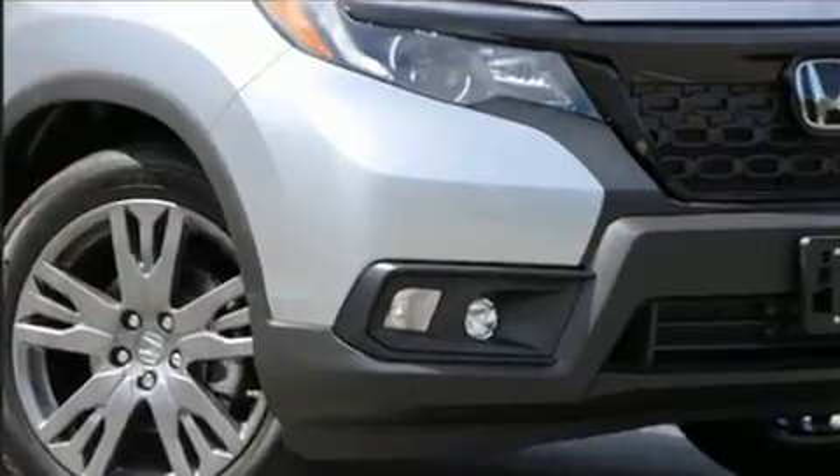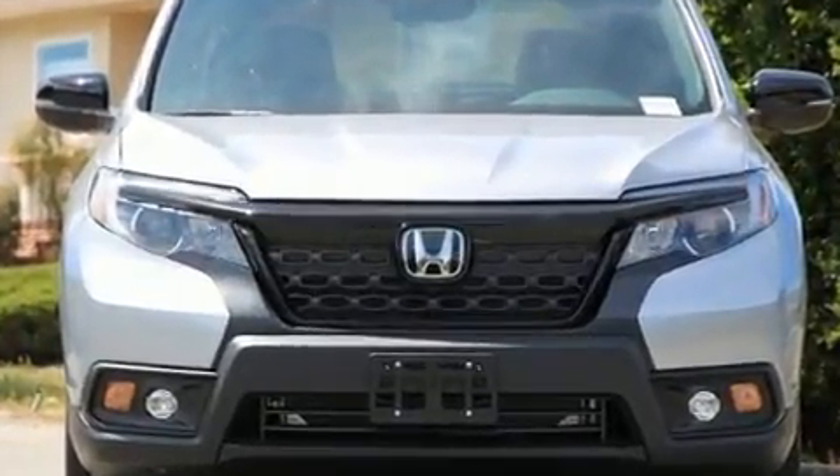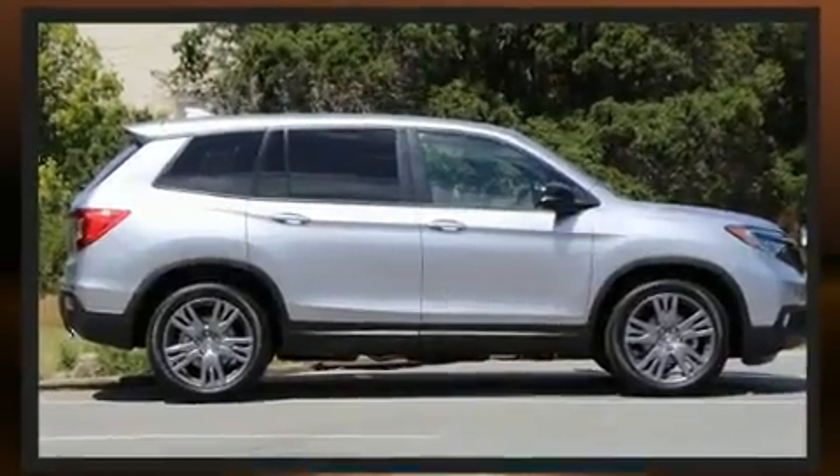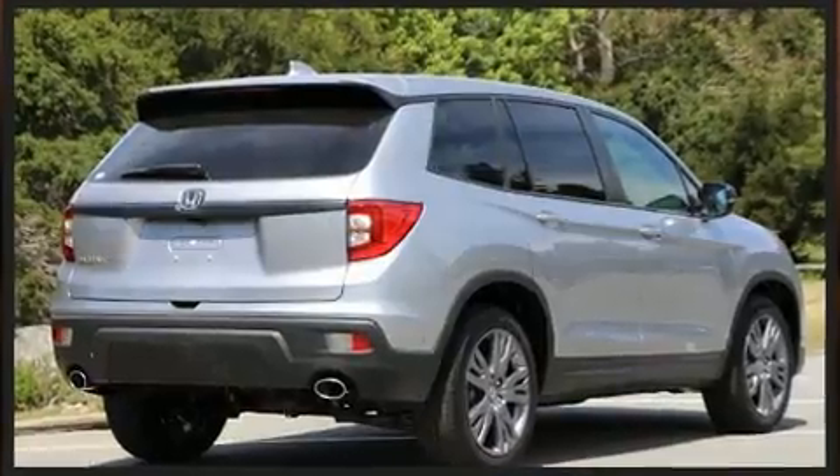Honda prioritized practicality, efficiency, and style by including front and rear reading lights, a blind-spot monitoring system, front fog lights, skid plates, and power front seats.